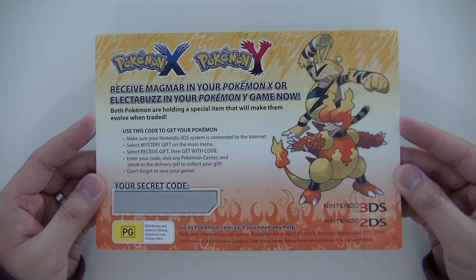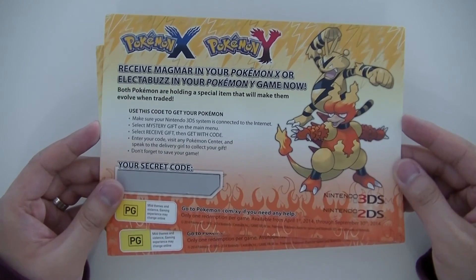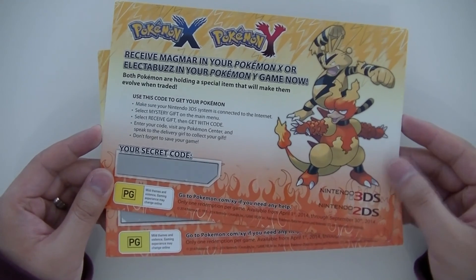Thank you as always for watching my videos and I hope you enjoy these codes. I look forward to reading some comments and hearing about your favourite Pokemon. Until next time, take care and I'll catch you later.